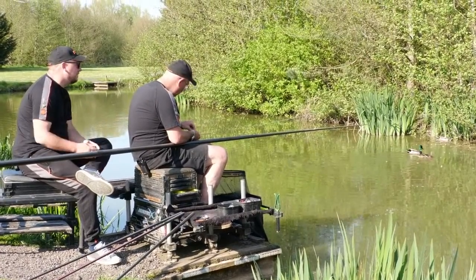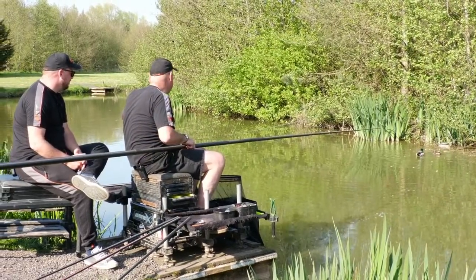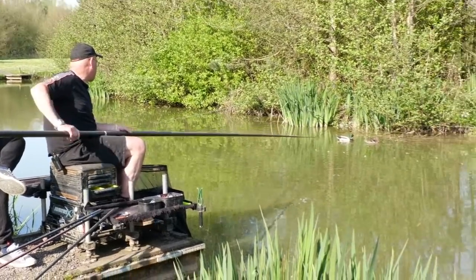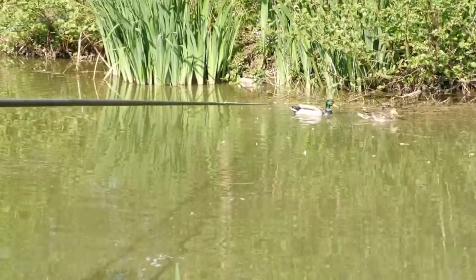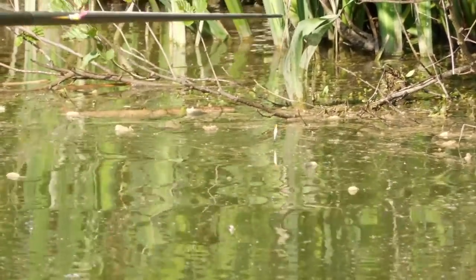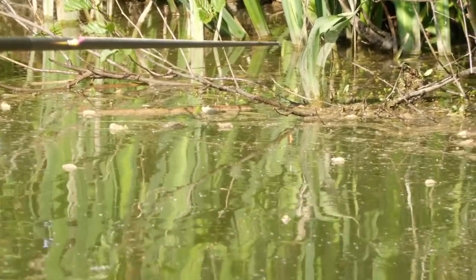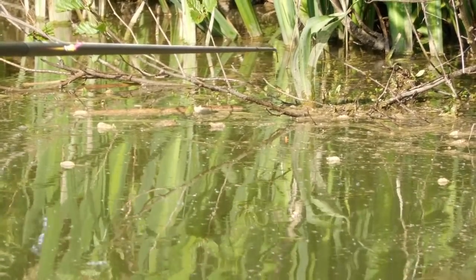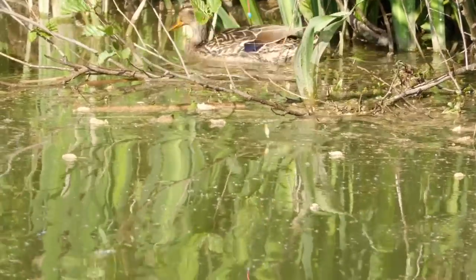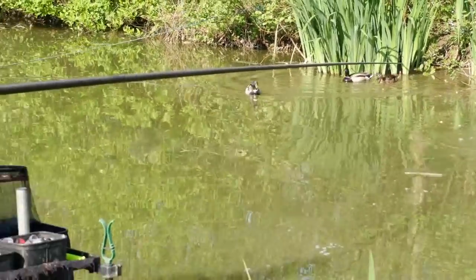With this type of rig, you're wanting the fish to try and hook themselves — you're fishing for self-hooking fish. But there are times, especially when fishing short, where we've fished little bristle floats and been striking at bites. A lot of them have been self-hooking, but we've definitely caught some fish actually striking at bites, and you can catch a little bit quicker at times doing that. You can also see the indications on the float and read what's going on in your peg.